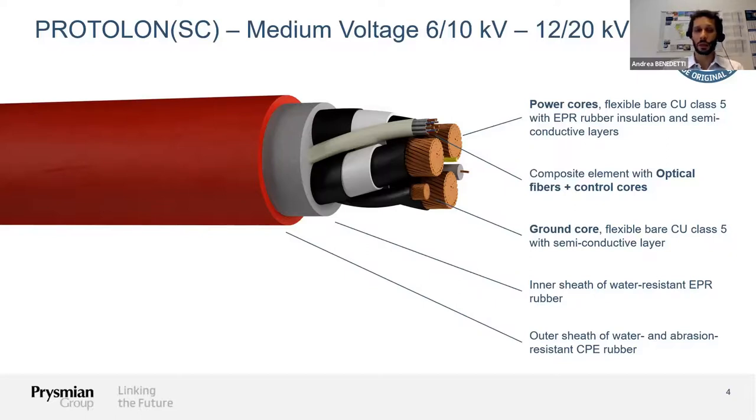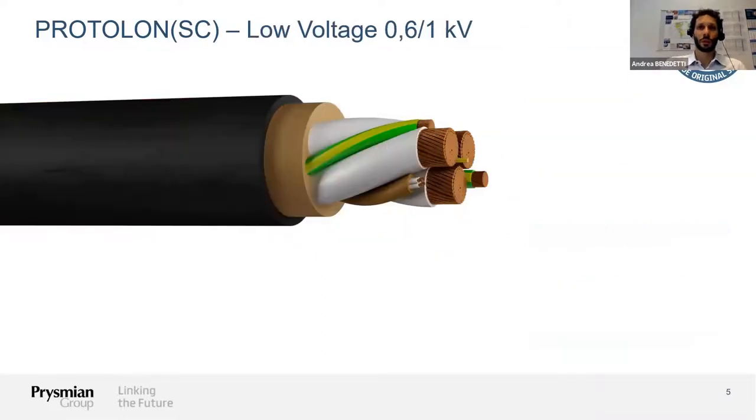We need a tough outer sheath that will protect the cable from damage through dragging and reeling on the reeling system. This is the typical design of a medium voltage cable. We also have this design in a low voltage configuration.